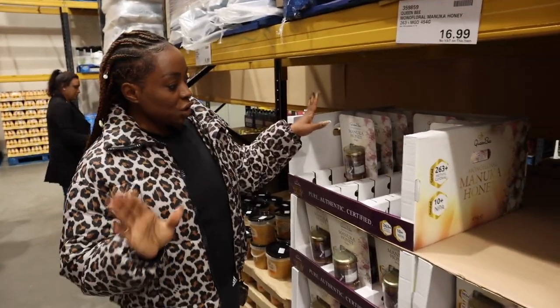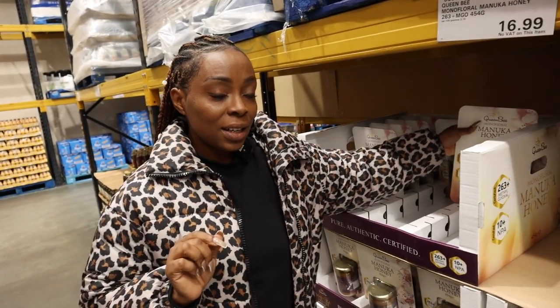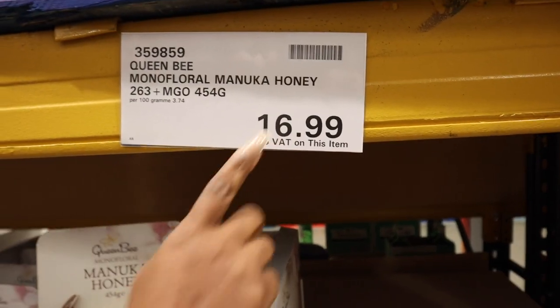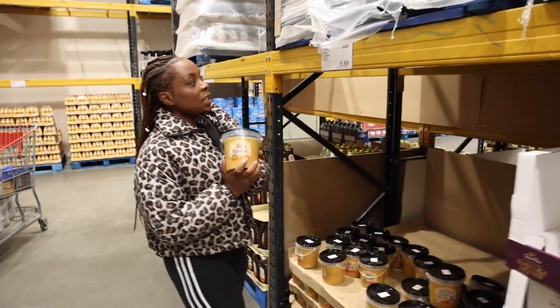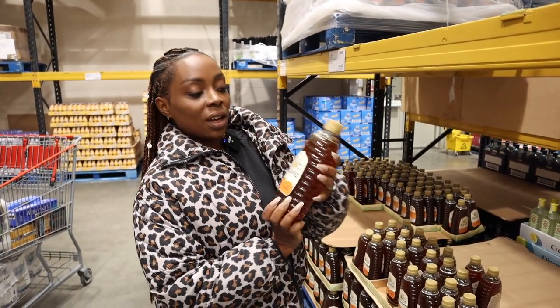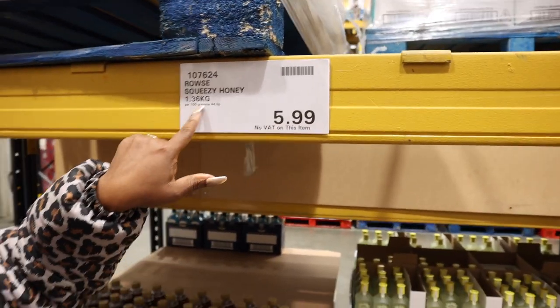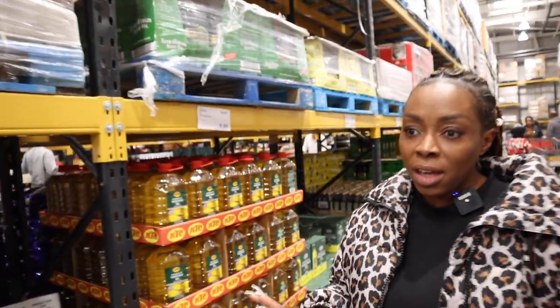You have your Manuka honey here — this is very expensive. Just to buy Manuka honey in Holland & Barrett you'd be spending over £20, so this is good. It's a good size and it's only £16.99. And you've got a big tub of honey for £5.99 — 1.36 kg of honey.